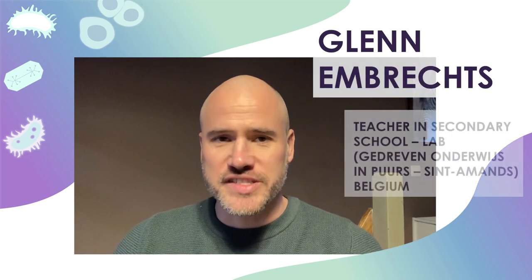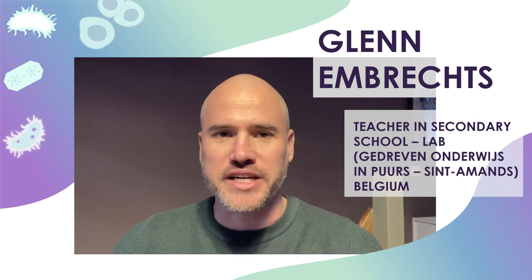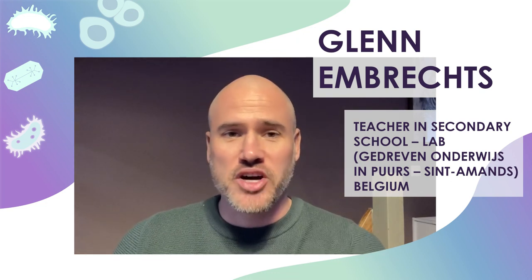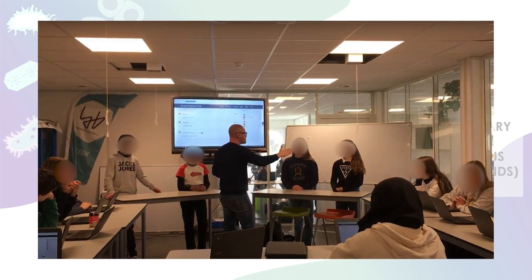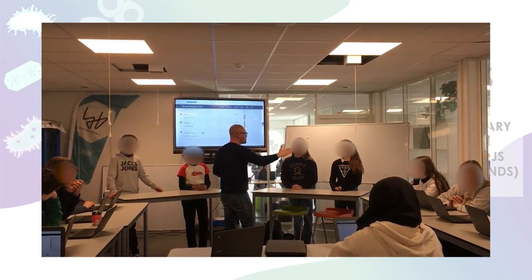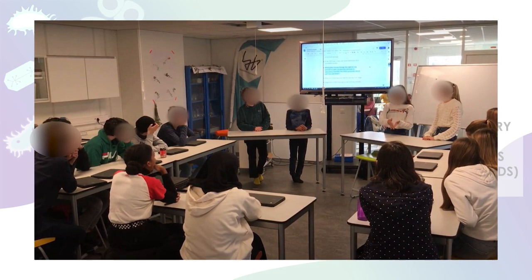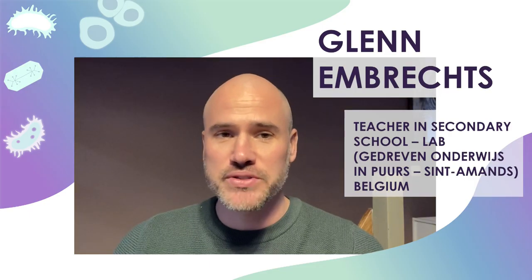I have been teaching the 3Rs topics in my classroom since the beginning of the 3Rs project, which makes it three years now. This topic has become a part of our standard curriculum at the school, as the 3Rs lessons are an important contribution to raising students' awareness about animal use in science.